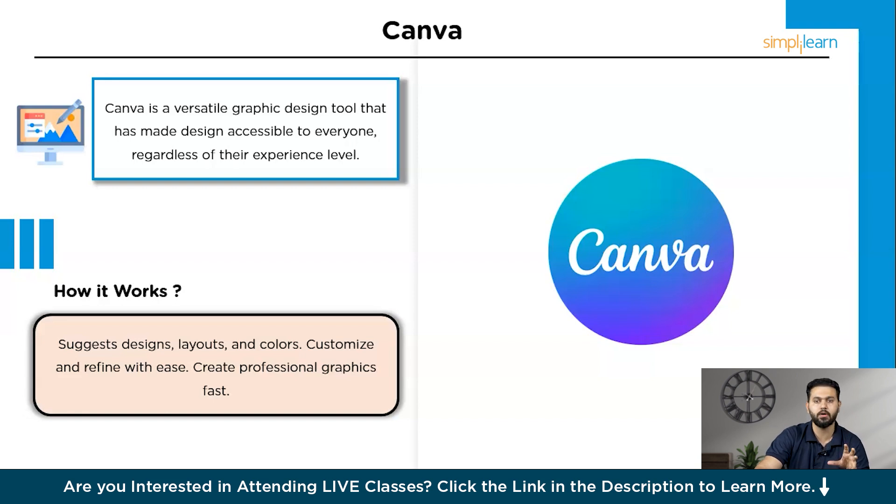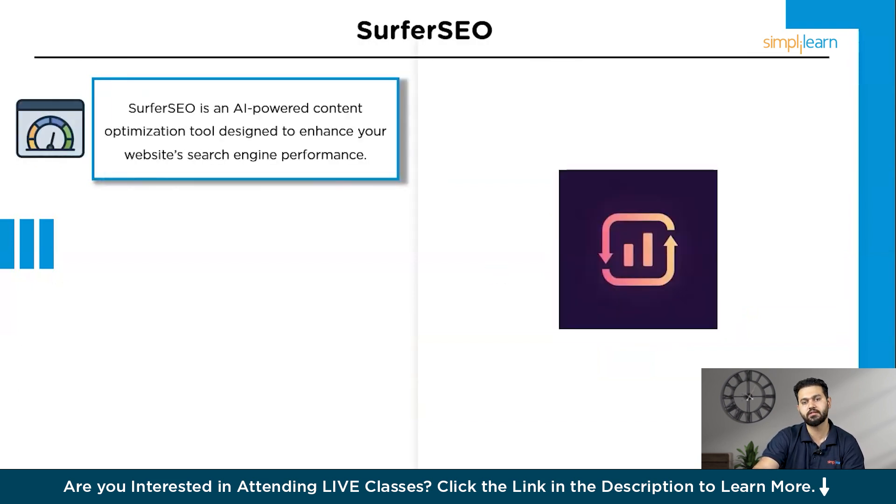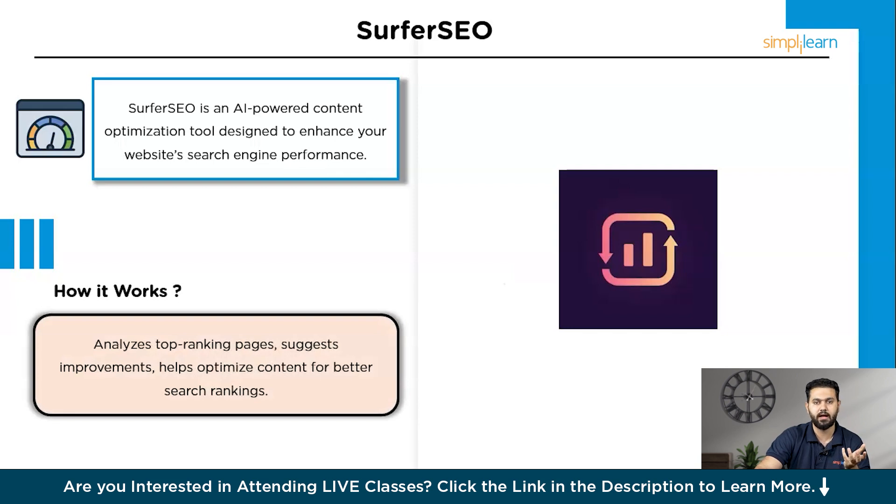From graphic design, let's move to a tool that optimizes your website content for better search engine rankings — Surfer SEO. Surfer SEO is an AI-powered content optimization tool designed to enhance your website's search engine performance. It analyzes top-ranking pages and provides actionable insights to improve your content's SEO. You start by entering your target keyword, and Surfer SEO's AI analyzes the top-performing pages for that keyword, generating a detailed report highlighting best practices such as keyword usage, content structure, and backlink strategies. Surfer SEO also provides a content editor where you can optimize your text based on these recommendations, increasing your chances of ranking higher in search results.